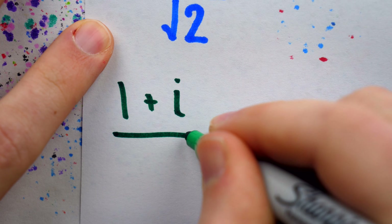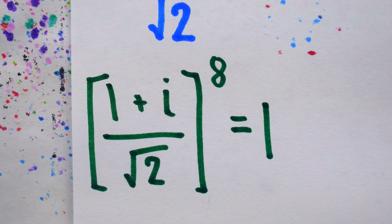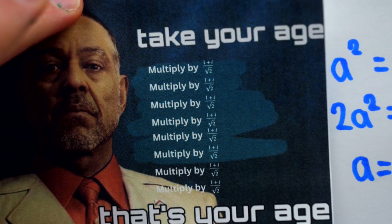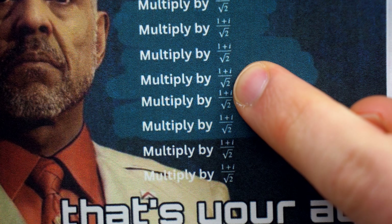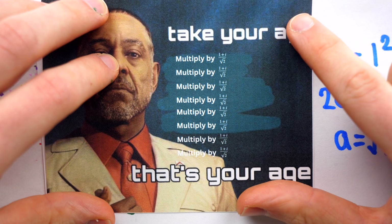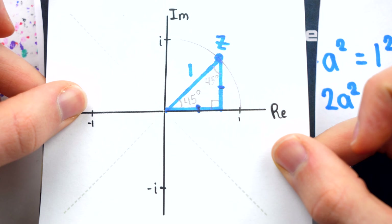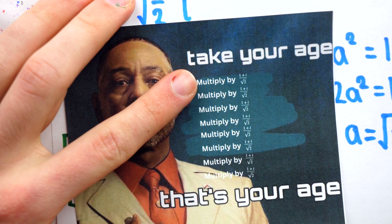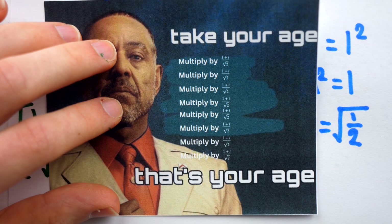You could try doing the multiplication to check this for yourself, but indeed (1 + i) over root 2 to the power of 8 is equal to positive 1. And so, here is our incredible new meme. Take your age, multiply by (1 + i) over root 2, multiply by (1 + i) over root 2 — eight times in total — and that's your age. We could use trigonometry to extend this meme to any length we like by just finding the complex number to cause the appropriate rotation. The one problem with this meme as an age-finding math trick is that it requires the victim to know imaginary numbers, which might make it harder to bust this one out at the parlor.